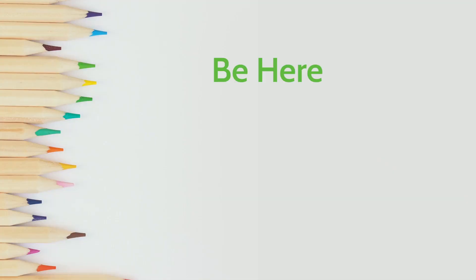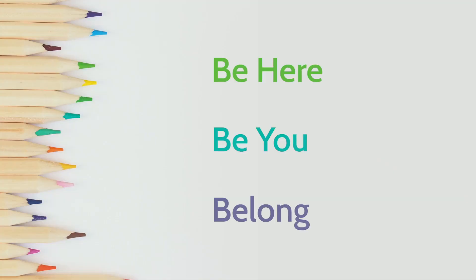Well, that's a wrap for this week. Tune in next Monday for more Bearcat TV updates. And remember, be here, be you, belong Bearcats. Take care middle school and have a wonderful week.